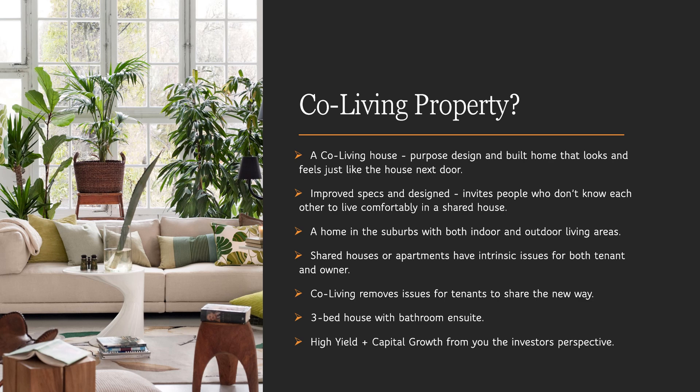So what is a co-living? A co-living house is a purpose-built home that looks and feels just like the house next door. The primary difference is it is built with better specs and designed in a way that invites people who do not know each other to live comfortably in a shared house, with each having access to their own bathroom ensuite, lockable pantry and other required finishes with both shared and private space — a home in the suburbs with both indoor and outdoor living areas.